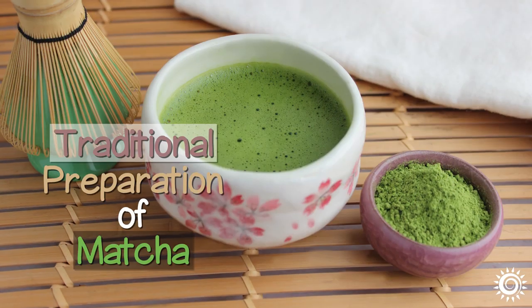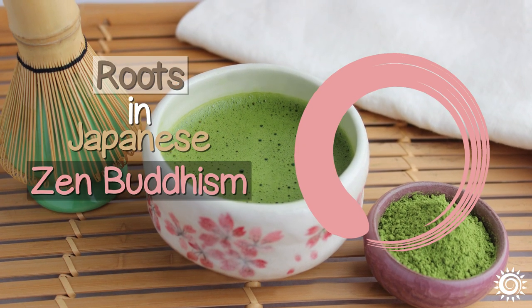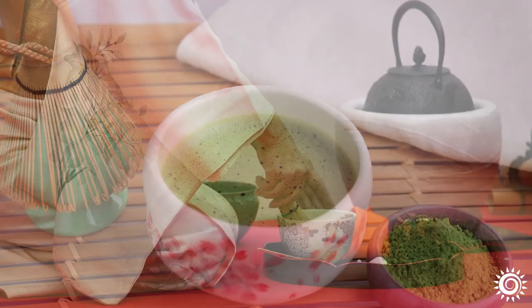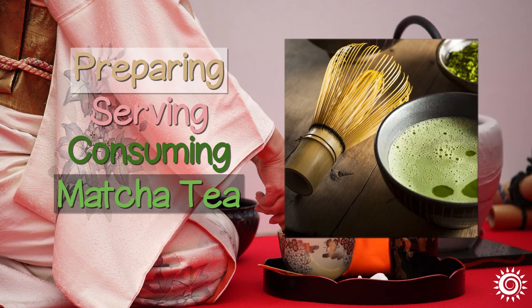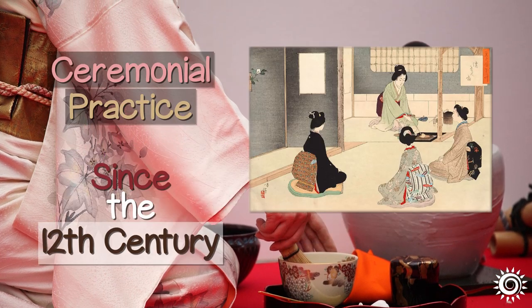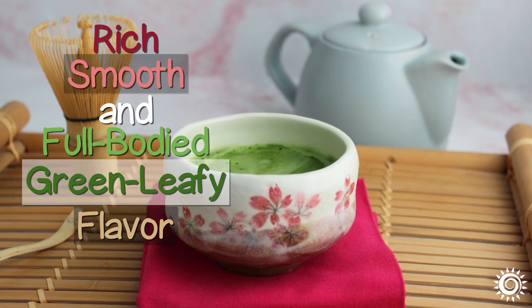The traditional preparation of matcha is a spiritual activity with deep-seated roots in Japanese Zen Buddhism and Chanoyu, the Japanese tea ceremony. This is a meditative and highly focused ritual of preparing, serving, and consuming matcha tea that has evolved as a form of ceremonial practice since the 12th century.